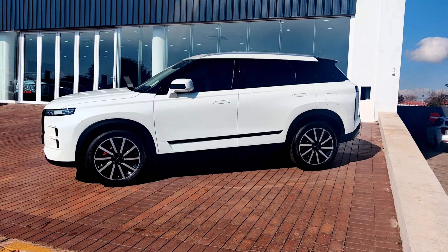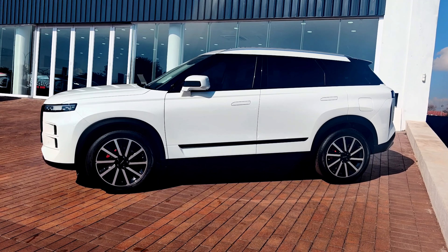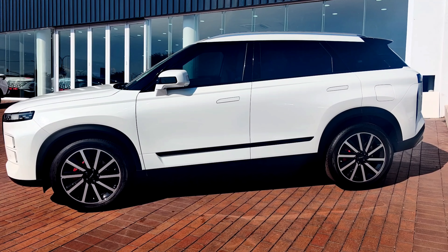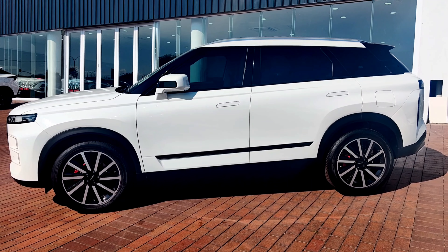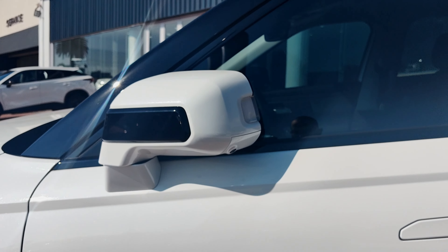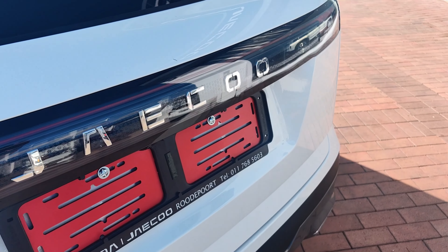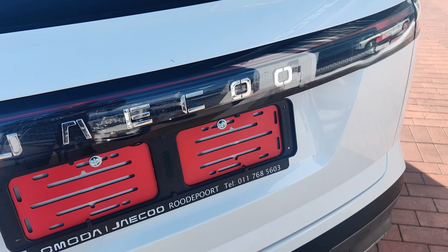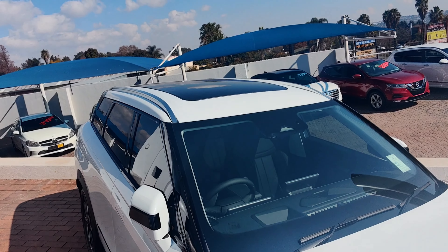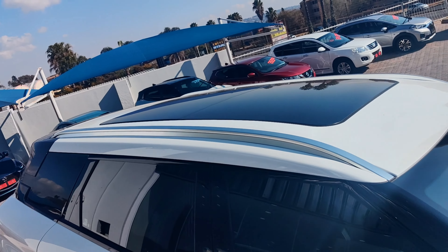The side profile is not bad, but it's giving Range Rover vibes. You also get nice alloy wheels, and the door handles are something you can tell they benchmarked from Range Rover. You also get electrically folding mirrors with integrated cameras that offer a 360-degree panoramic view around the car — one camera at the back, one in front, and two on the side mirrors. It also comes with a sliding panoramic sunroof. These brands really will give you a lot of features.